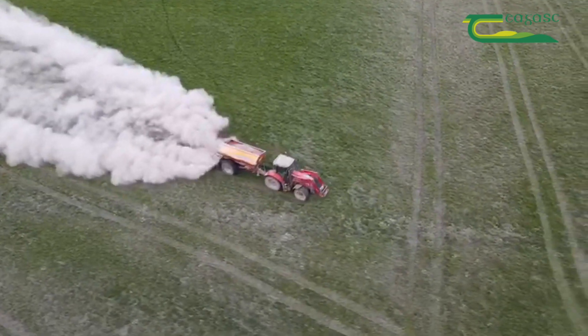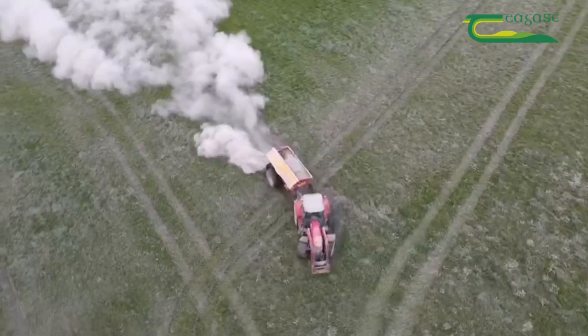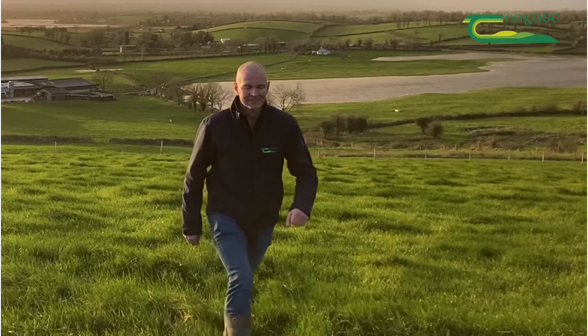One of the key measures of sustainability going forward is an increase in nitrogen use efficiency, and lime has a big role to play in this. Hello, my name is Seamus Nolan, I'm a dairy advisor based under the Scam and Lawnford unit.